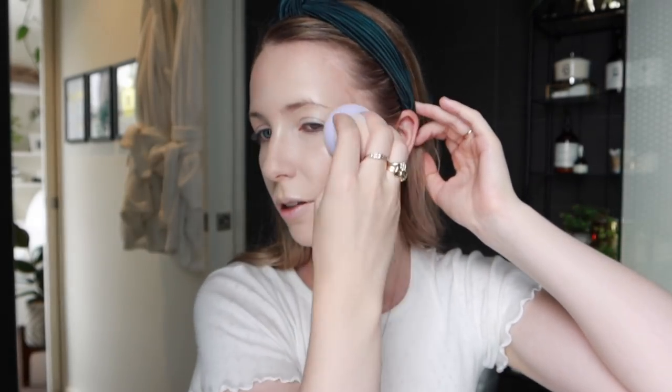I love highlighting this little part of your nose — it just looks so pretty. Then I'm grabbing my Flower Beauty sponge and just blending the highlighter back in with my skin texture a bit. And then I'm going to pop on a little bit of blush.